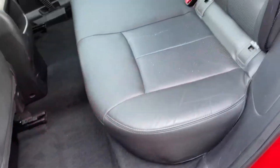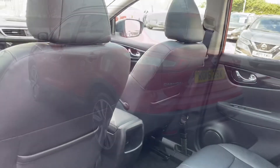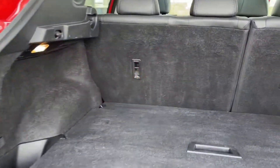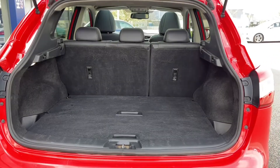Heading into the rear of the vehicle you can see the car does boast full leather upholstery, nice and spacious in the back for up to three rear seat passengers and you've got isofix points there too. Moving around to the rear of the vehicle you can see you've got your Qashqai badging on the back, and into the boot itself you can see you've got a huge amount of space with plenty of room for whatever you may need, and your rear seats do fall down if you need the extra space.